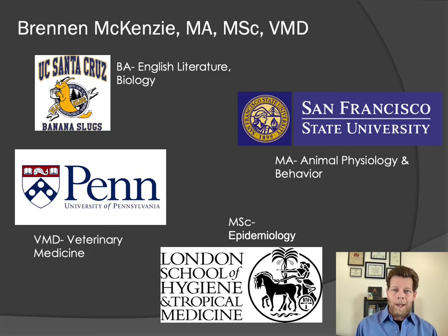First, a little background on me. I did my bachelor's degree in English Literature and Biology at the University of California, Santa Cruz. I then completed a master's degree in animal behavior at San Francisco State University with the intention of being a primatologist. However, I had the opportunity to work with some veterinarians, and I quickly fell in love with veterinary medicine. So in 2001, I completed my veterinary degree at the University of Pennsylvania. Like many of us in the profession, I consider myself a lifelong learner, and I am especially interested in how research evidence serves as the foundation for clinical practice and how we can use it to do better patient care.